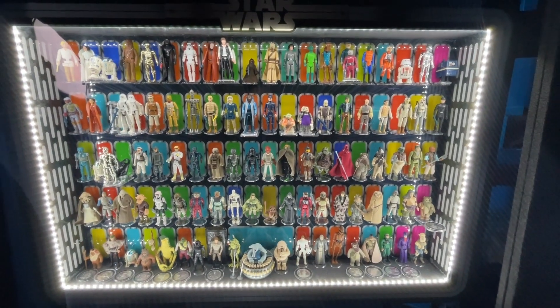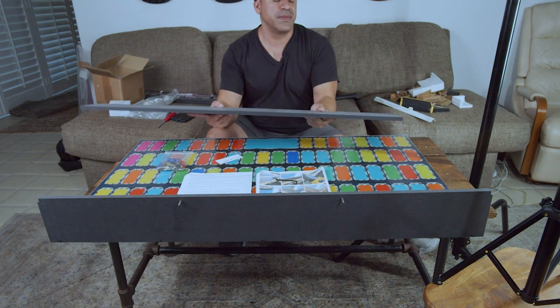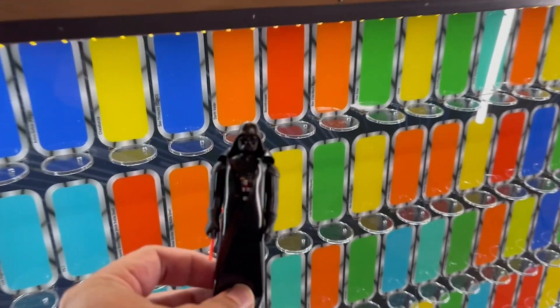Welcome back to The Journey, and if you're new, I just went on a huge journey collecting all the Kenner Star Wars action figures made from 1977 to 1985. In one of those episodes, I went through how I picked up my display case made by a company called Collector Displays, and I also did a full episode on me building it and stocking all my figures in it.